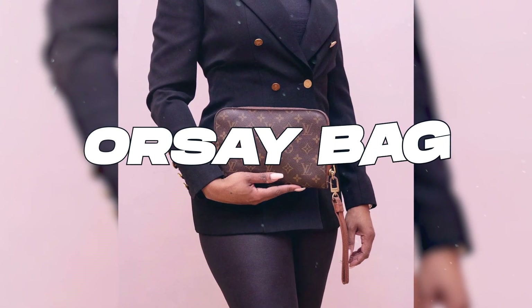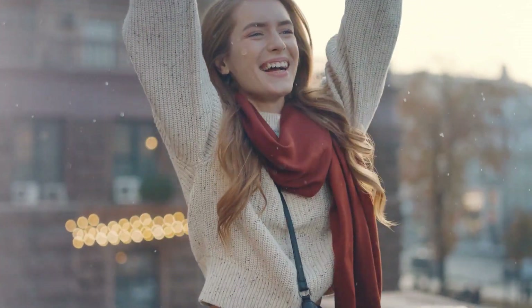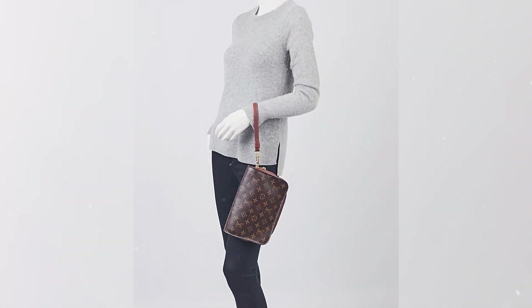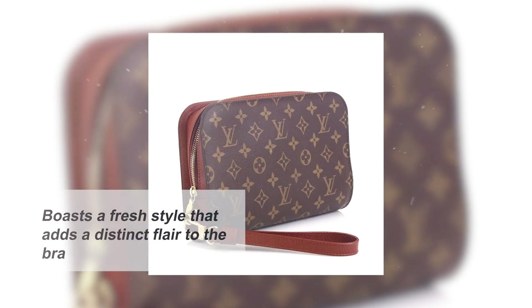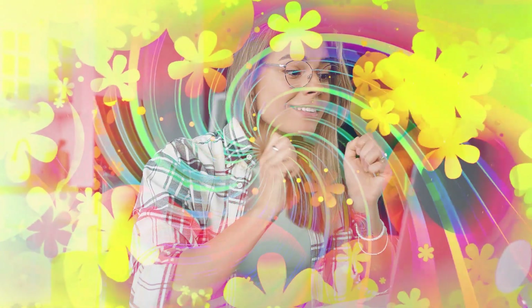Louis Vuitton recently unveiled its latest runway sensation, the Orsay Bag, creating quite a buzz among fashion enthusiasts. Anticipation is high as more details about this captivating creation emerge. Expected to be a sought-after item, the new Orsay Bag boasts a fresh style that adds a distinct flair to the brand's collection. In its initial release, the Orsay Bag will be available in an attractive array of colors.